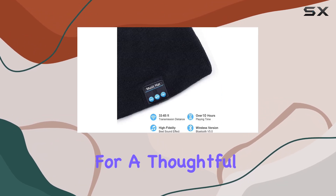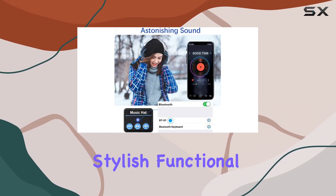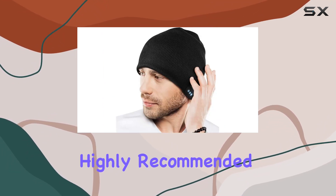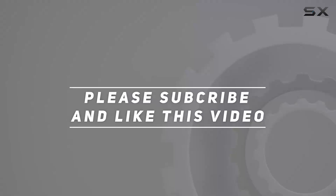In conclusion, if you're looking for a thoughtful Valentine's Day gift, the Belipizi Bluetooth Beanie Hat is a winner. It's stylish, functional, and delivers on both comfort and performance. Highly recommended. Check out the video description for the updated price, and thank you for watching!